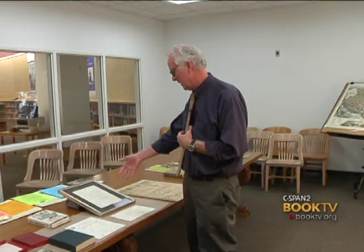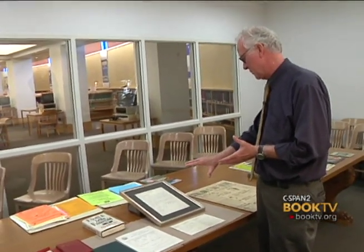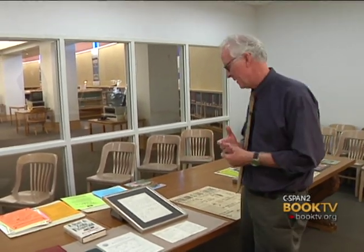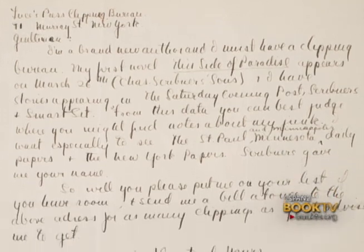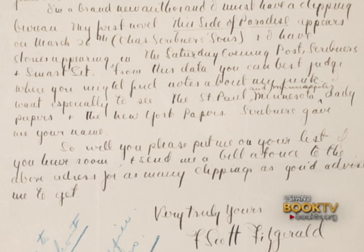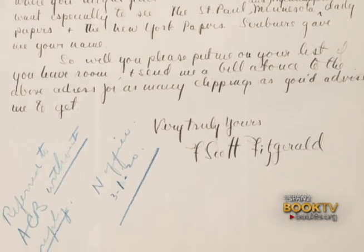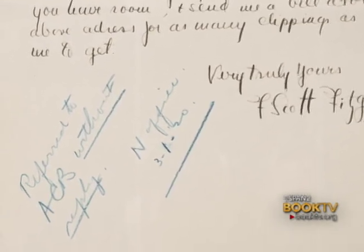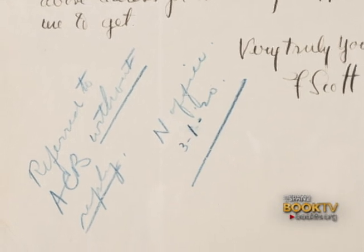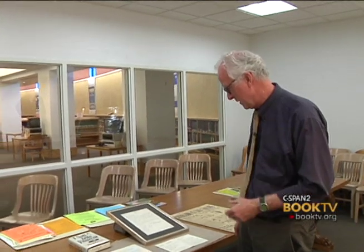We just got this letter that is kind of fun. The letter was written a month before his first book comes out, and he's writing to hire a clipping service in New York. He's telling the clipping service that he's a brand new author. He was an overnight sensation with this book. But a month before the book came out, he was so unimportant that the clipping service acknowledged receipt of the letter and wrote 'without reply' — and they underlined that. They didn't even get back to him.